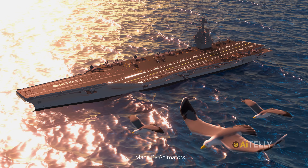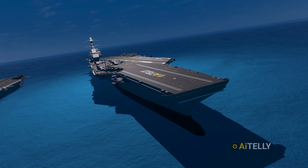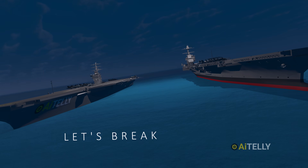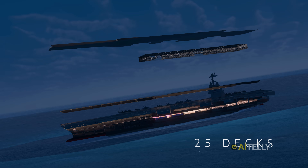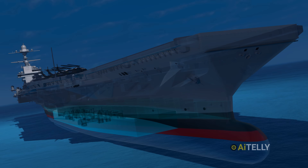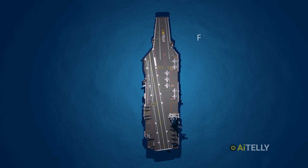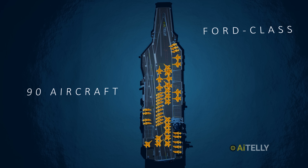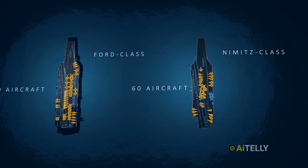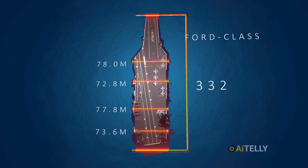The Gerald R. Ford-class aircraft carrier was built at a cost of $13 billion and is one of the largest in terms of deck size. For comparison, the Nimitz-class aircraft carrier looks almost the same, but the Ford's deck size is much larger. The Ford has around 25 decks spanning from the bottom of the hull to the top of the superstructure, while the Nimitz-class has about 18 decks. This size difference gives the Ford-class an advantage — it typically carries up to 90 aircraft, while the Nimitz-class generally accommodates around 60, roughly a 30 aircraft advantage.